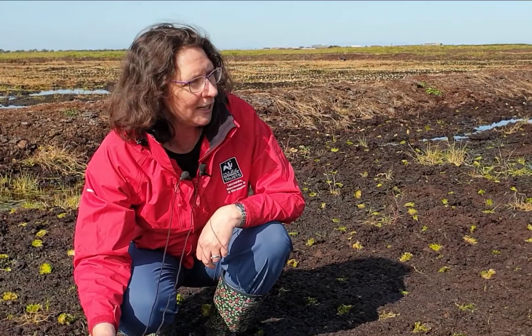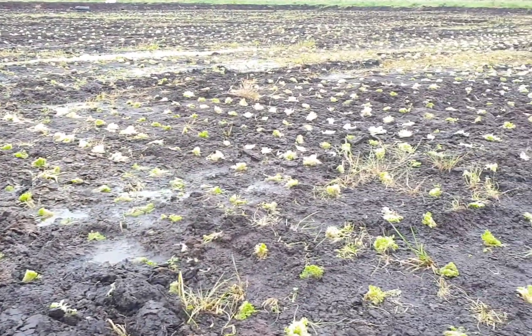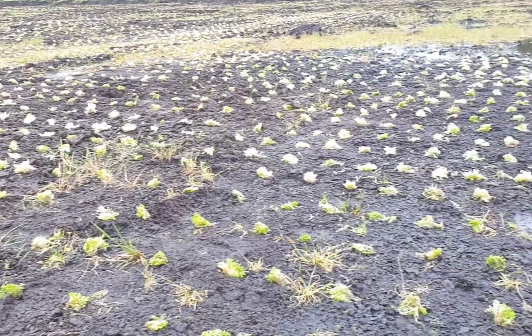Over the next year these tiny plugs of Sphagnum will grow and cover the entire area. That will initially stop the area from releasing carbon like it is now, and then it will turn into that vital carbon store.